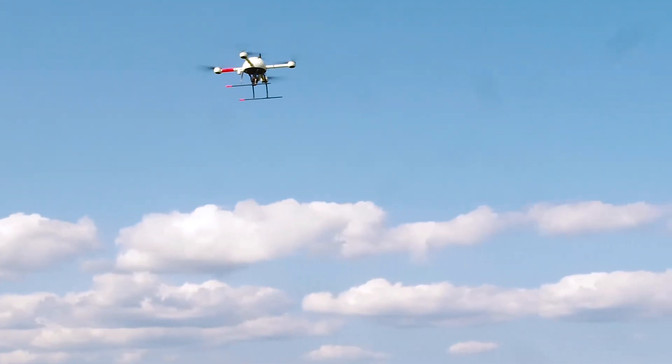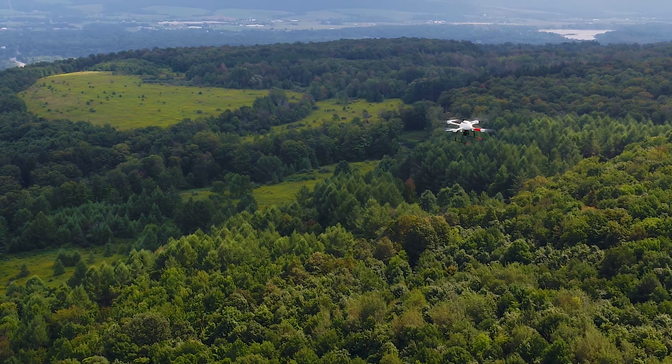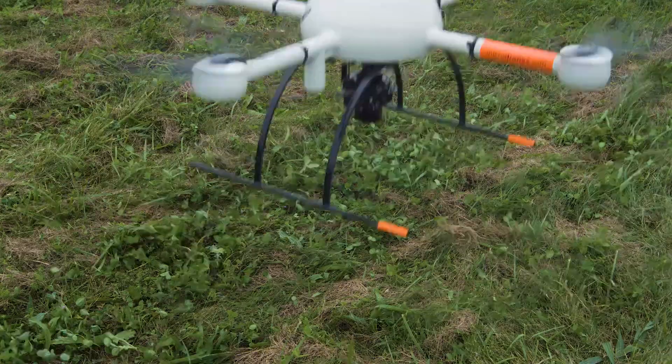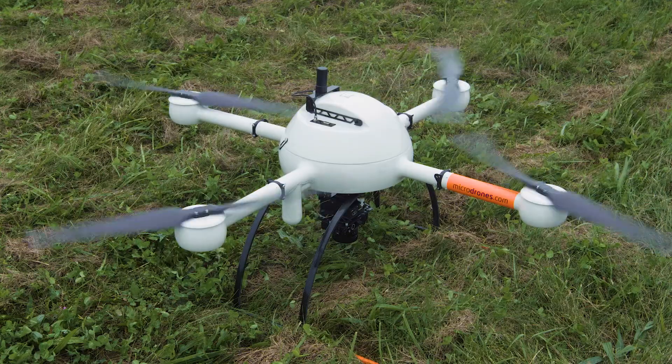We are the only vendor around the world that provides a direct georeferencing technology. Georeferencing means we tie an image that was captured up in the air to its actual location on the ground.